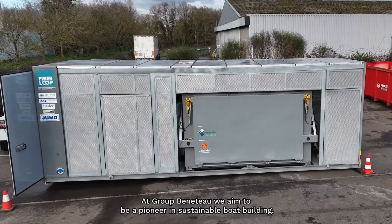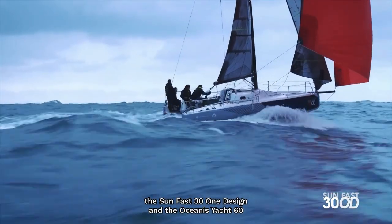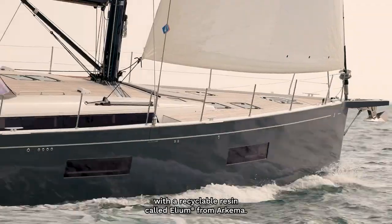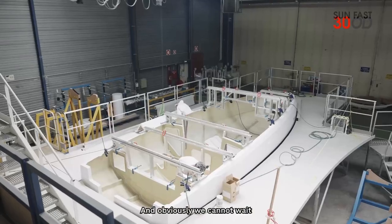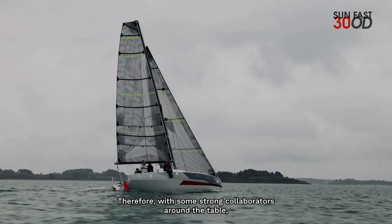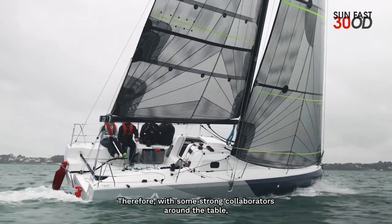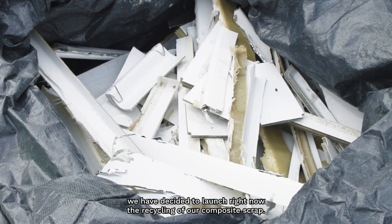At Groupe Beneteau, we aim to be a pioneer in sustainable boat building. Over the last few years, we have launched two new products — the Sunfast 31 and the Oceani CO60 — with a recyclable resin called Helium from Arkema. We cannot wait until the end of life of our product to show the recyclability of our solution. Therefore, with strong collaborators around the table, we have decided to launch right now the recycling of our composite scrap.